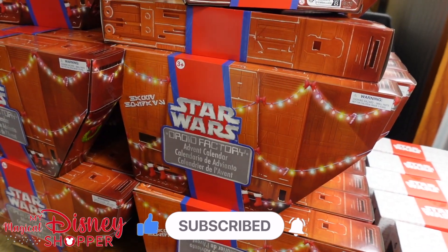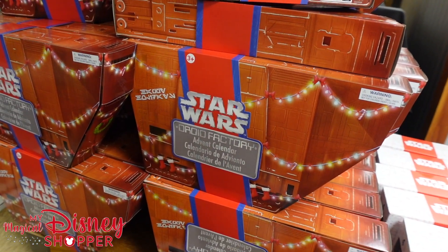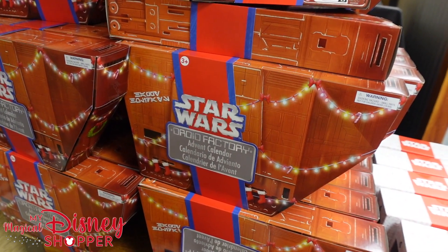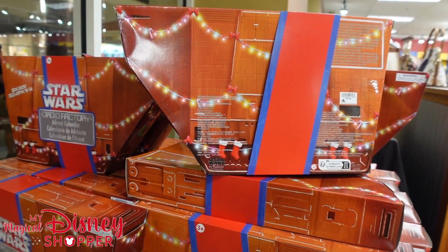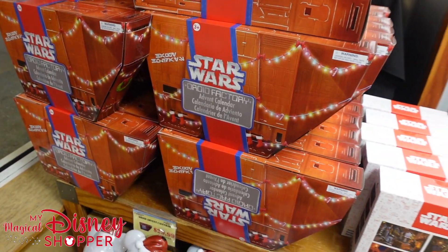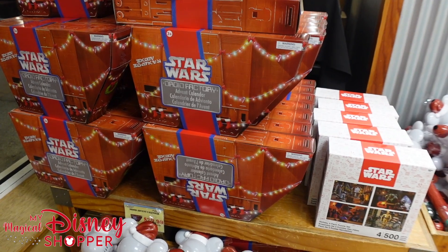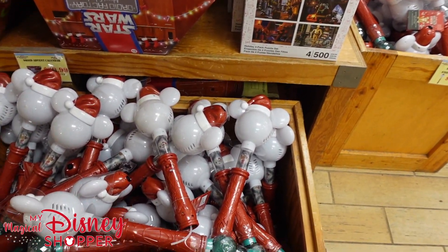The Droid Advent Calendar is an awesome thing to grab if you're into Advent Calendars. It was $80, it's down to $30. You can buy one now, save it for next year, and you've got your Advent Calendar already picked out — it's got a bunch of Droids in it. We actually got the Star Wars Lego Advent Calendar and I didn't have any time to build it this year, but good news is I'll be able to build it next year.